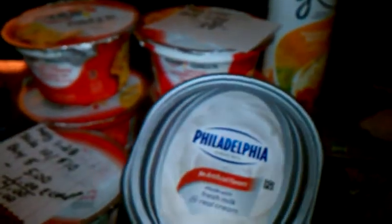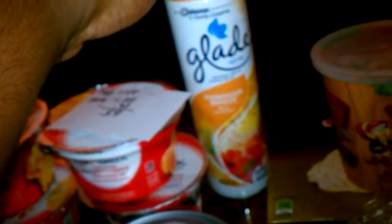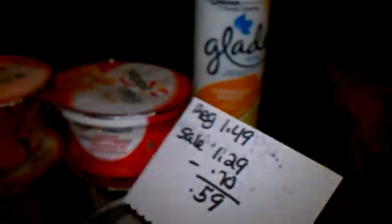The Philadelphia cream cheese has a normal price of $2.99, and with the $1.50 off loadable Kroger coupon you get one of the 8-ounce tubs for $1.49. The Glade 8-ounce room spray has a regular price of $1.49, it was on sale for $1.29, and there's a 70-cents-off coupon you load to your Kroger card, so you can get this can of spray for just 59 cents. They had several varieties but I chose Hawaiian Breeze because I like the way it smells.